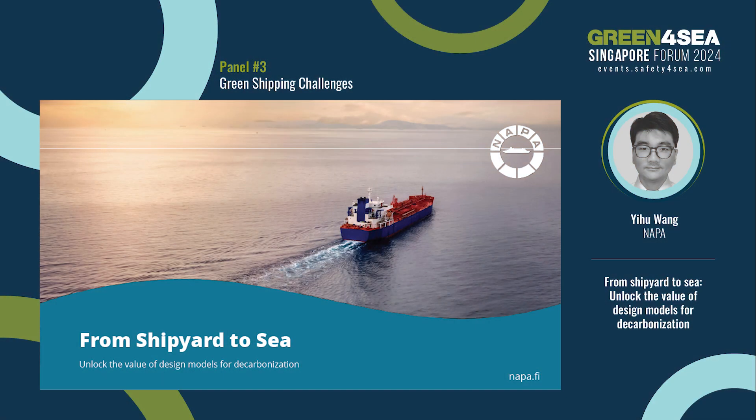Good afternoon everyone. I'm Yi Hu from Napa. There's good news for you — it is Friday afternoon. Let me start my presentation today. My topic is 'From Shipyard to Sea: To Unlock the Value of the 3D Models.'